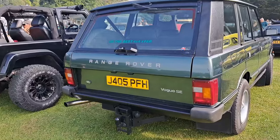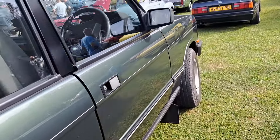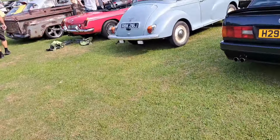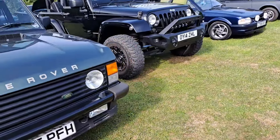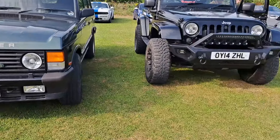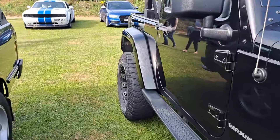Look at this — a lovely Range Rover Classic Vogue SE, with leather interior as well. Probably with the wonderful 3.5 V8. 1991 to 1992. Jeep Wrangler. Let's hope this is a petrol one. We'll soon find out.